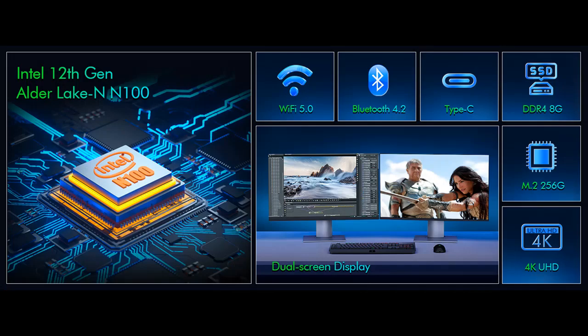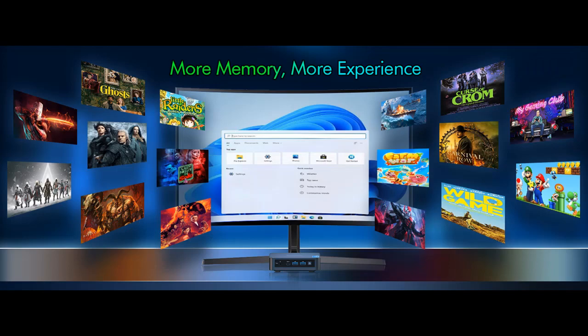The Alder Lake N100 processor offers fast and smooth performance for productivity and entertainment needs, and is great for business office use, family entertainment, school, research, or social media browsing.